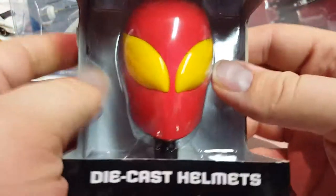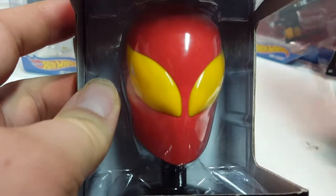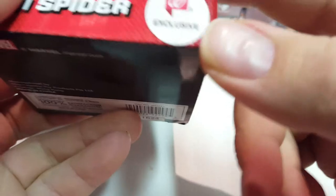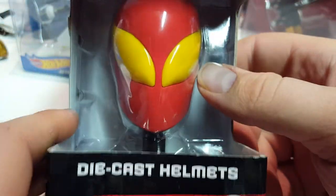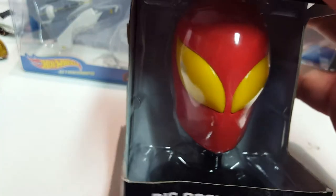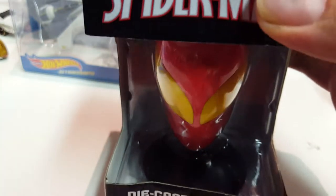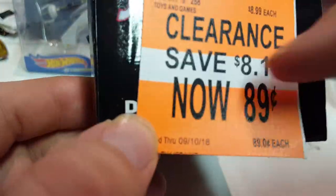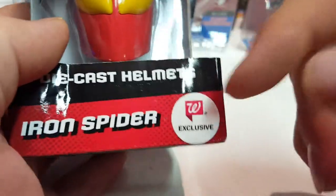I got this Spider-Man helmet — it's all metal, mostly metal. I think the only plastic parts are the stand and the part holding it on the inside. Pretty cool. It costs $8.99 — that's the price they were selling it at, and it says Walgreens exclusive. So far I haven't seen it anywhere else.